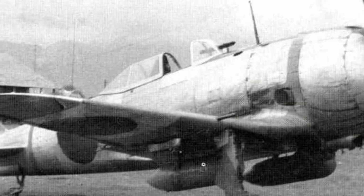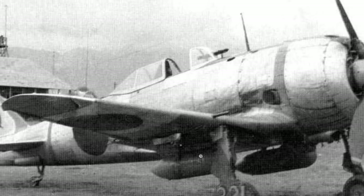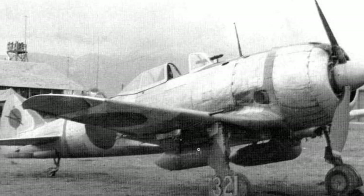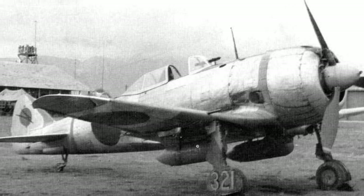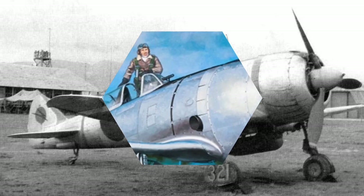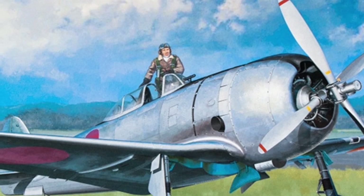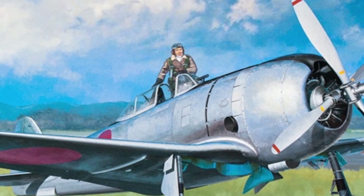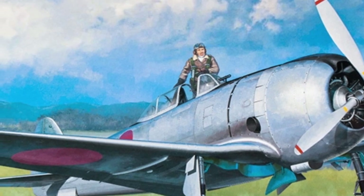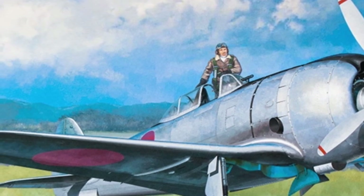Several Ki-44-I aircraft in the fall of 1942 were received by the 33rd Sentai, which fought in China. In the second half of 1942, the 85th and 87th Sentai, withdrawn from Manchuria, received the Ki-44-II. The 85th operated in China from July 1943, and the 87th from December 1943 was stationed in Sumatra and covered local oil fields. In 1943–1944, the 9th, 29th, 70th, and 104th Sentai also fought in China and Manchuria on the Ki-44-II.